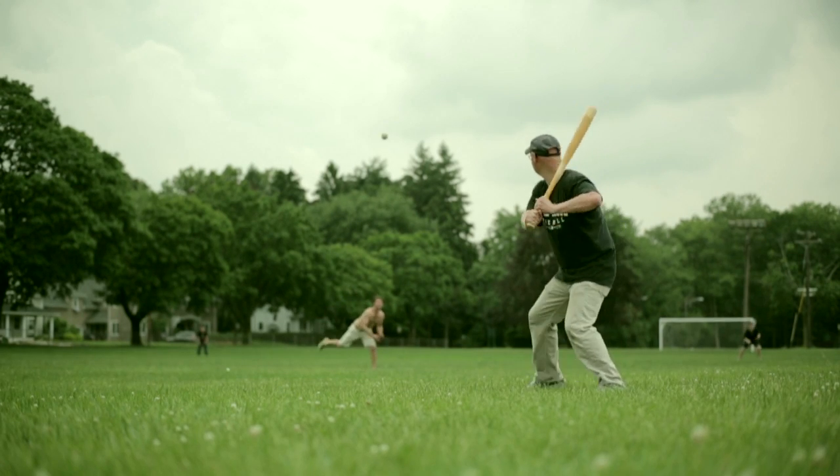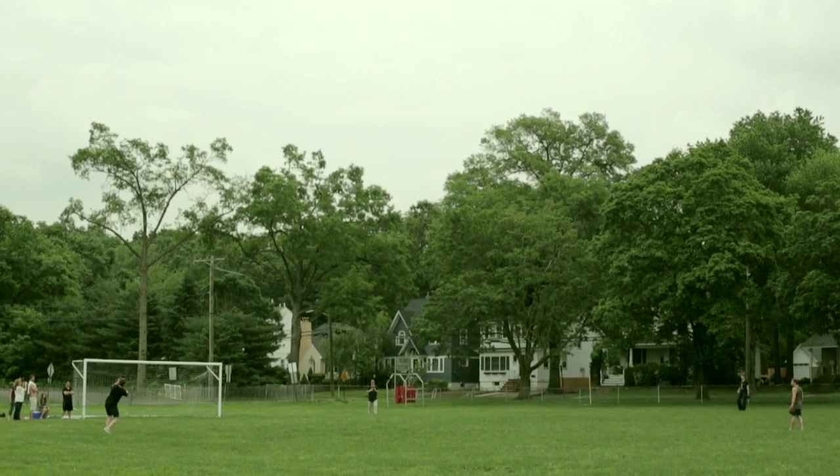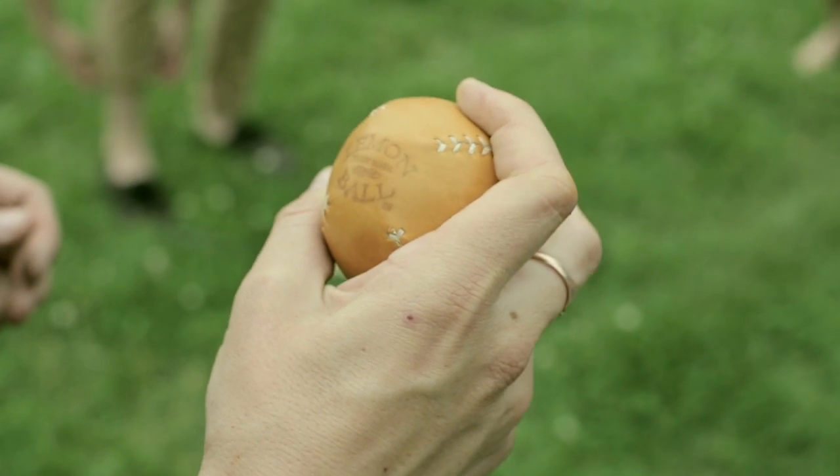I grew up in Cooperstown, New York, which is sometimes known as the home of baseball. I grew up playing baseball but always had a sort of a passing interest in leather work.